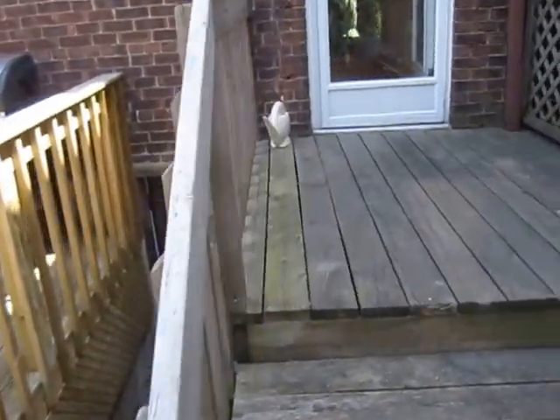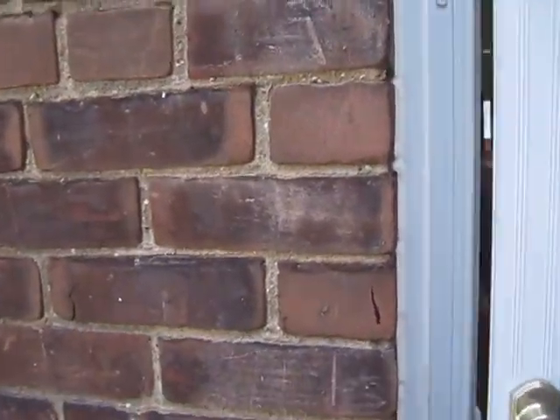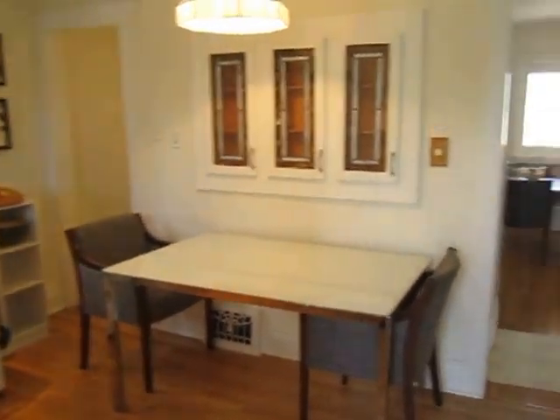So that's an entrance into the basement. I hope you enjoyed this main level tour — I'll take you upstairs and down next.